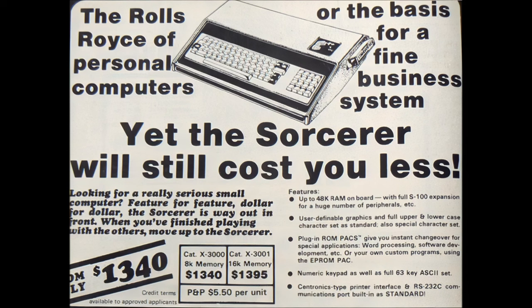Exidy was a US company but visibility wasn't high in that market. Where the machine really made its mark was in Australia, where it was actively promoted by local entrepreneur and Aussie icon Dick Smith through his chain of electronics stores. According to Wikipedia, in 1978-79 Dick Smith Electronics may have been the only place in Australia you could buy a microcomputer over the counter, and that would have been the Exidy Sorcerer.